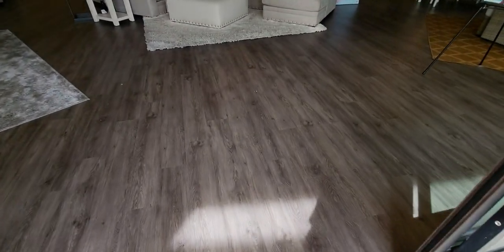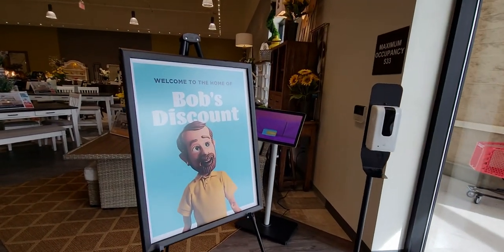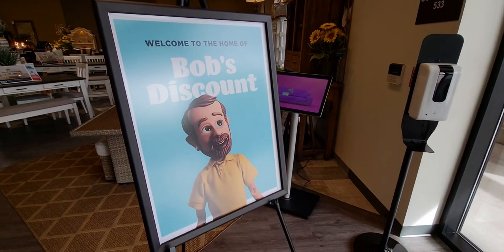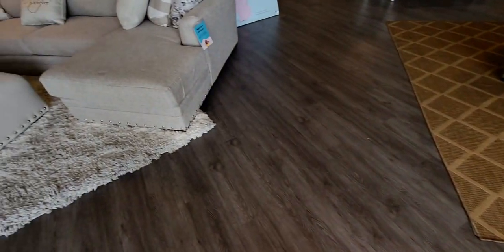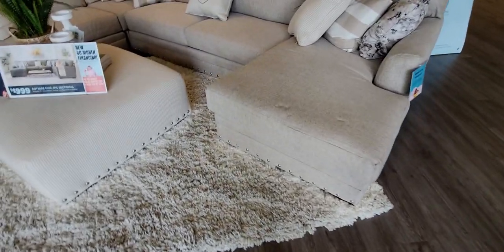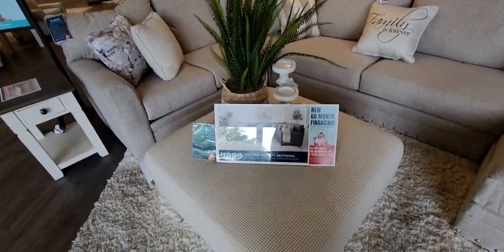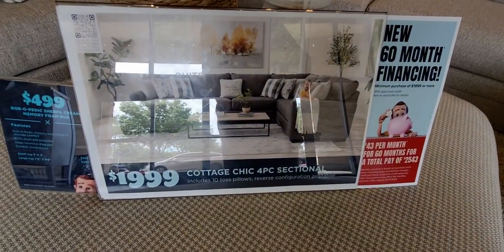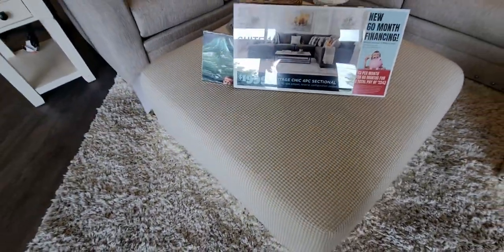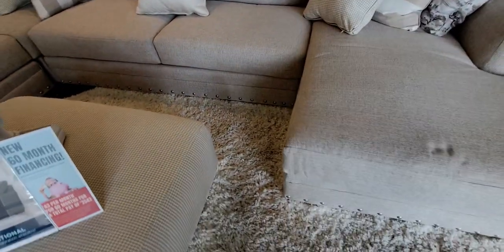Hi friends, welcome back to my channel, it's me Sarah Star. Today I wanted to take you on a little tour around Bob's Discount Furniture. I had never been here before. This store is actually new in Elk Grove, California — it's located on Bruceville and Laguna. I was excited to check it out and see what they had. This store is humongous. There are so many options as far as furniture goes, and even home decor, accessories, rugs — everything. Let's go through the store and I'll show you the pricing.